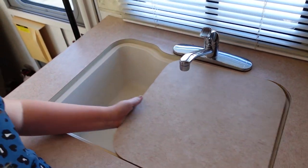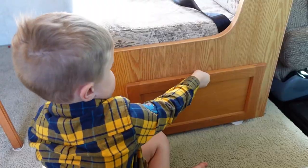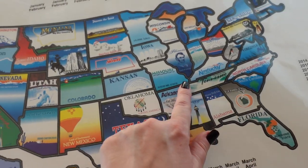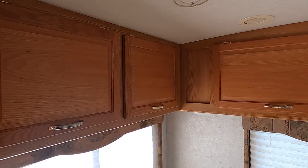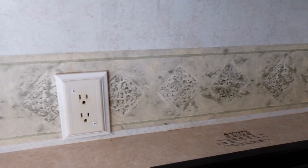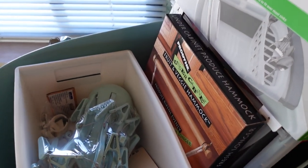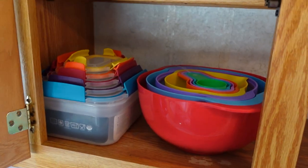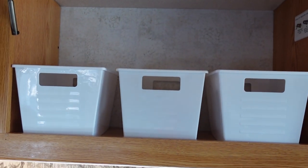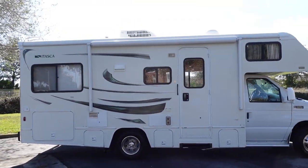In today's video I'm going to share with you why we decided to start on this journey, where we are planning to go this year, and I'm going to show you all around the motorhome and point out the things I'm hoping to change. Then I'm going to show you some of the items I've been purchasing — definitely some space-saving items to help keep our motorhome nice and organized.